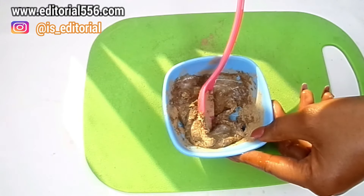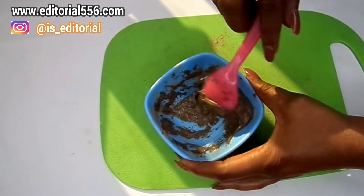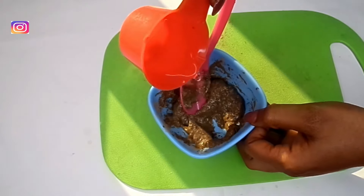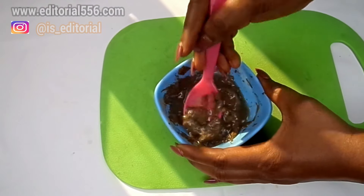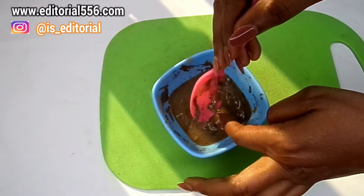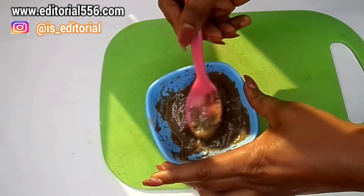If the consistency is not right, we're going to add more coconut milk. This is looking somewhat really thick, so when it gets too thick you add a little bit of water. I'll tell you the reason for adding water once we're done mixing. Just stir and mix this really, really well.